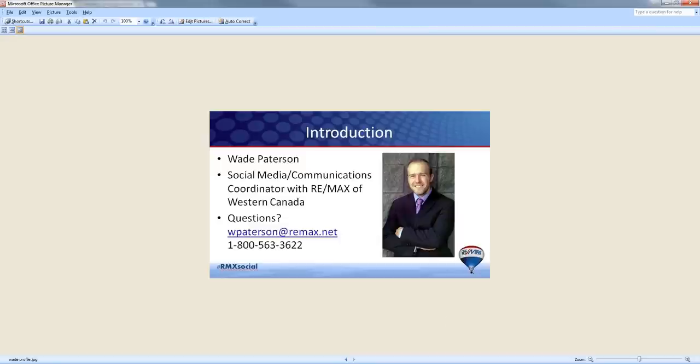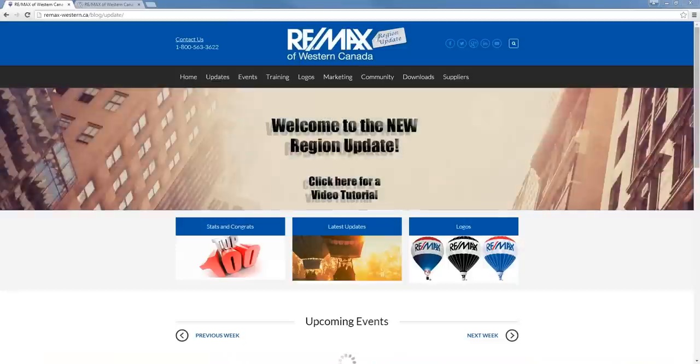My name is Wade Patterson, and I'm the Social Media and Communications Coordinator with the RE/MAX of Western Canada, and I also look after posting things on the Region Update. If you have any questions at all, please feel free to email me at wpatterson@remax.net — Patterson with one T — and you can also call at 1-800-563-3622.